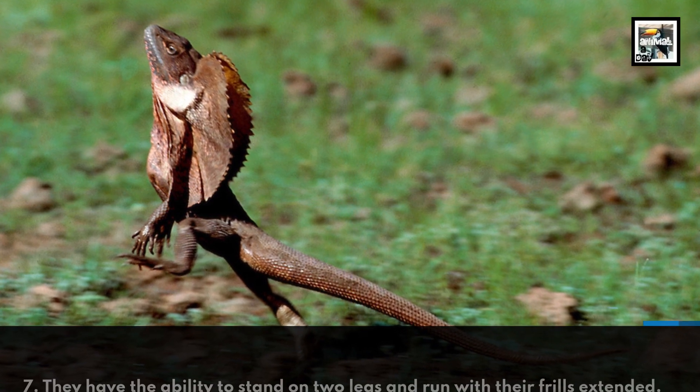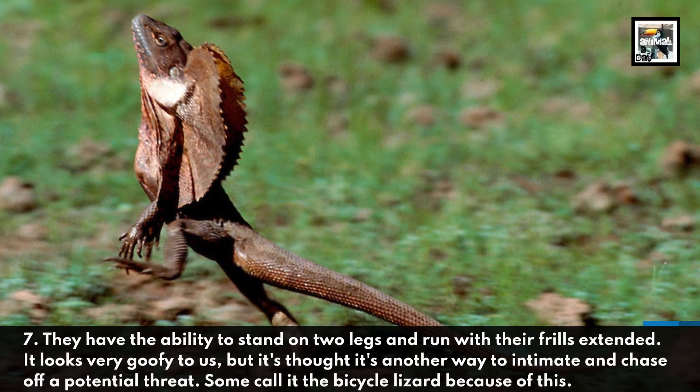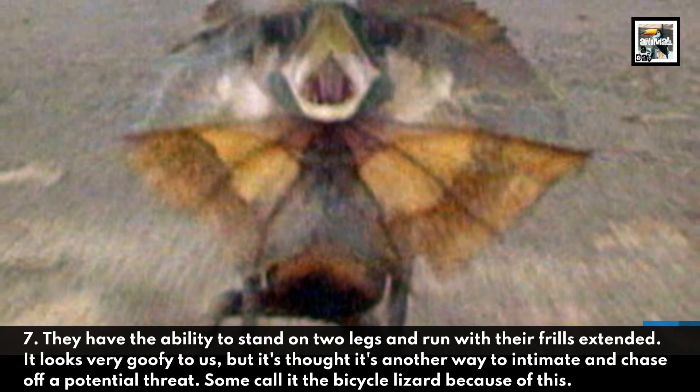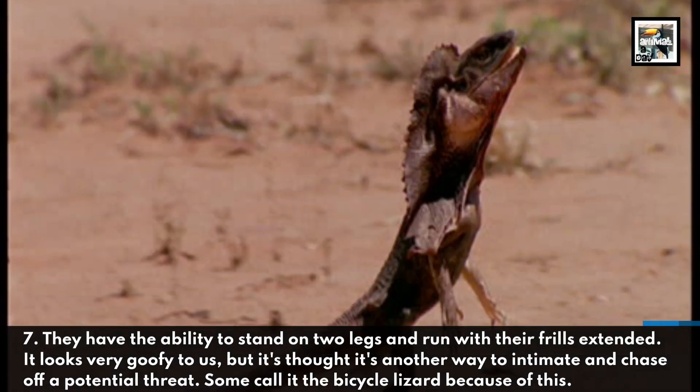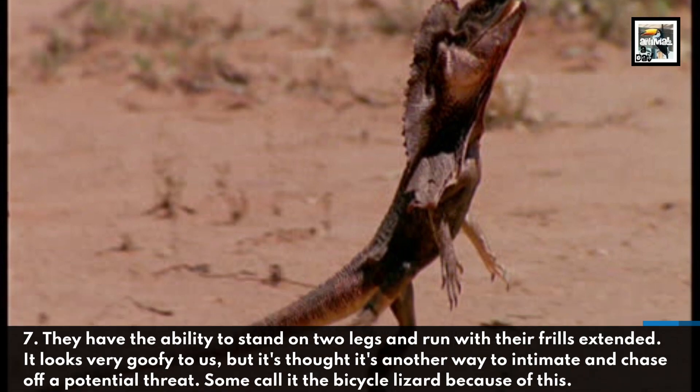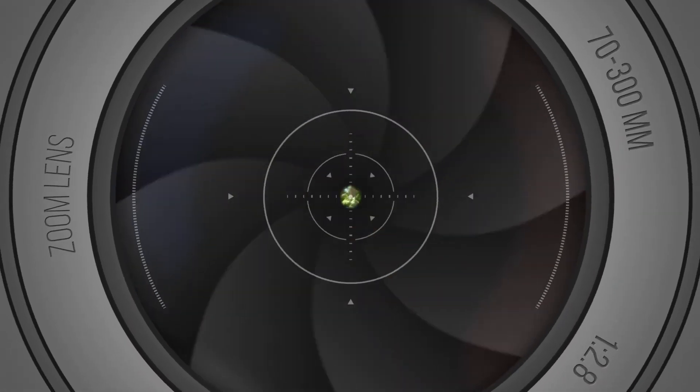They have the ability to stand on two legs and run with their frills extended. It looks very goofy to us, but it's thought to be another way to intimidate and chase off a potential threat. Some call it the bicycle lizard because of this.